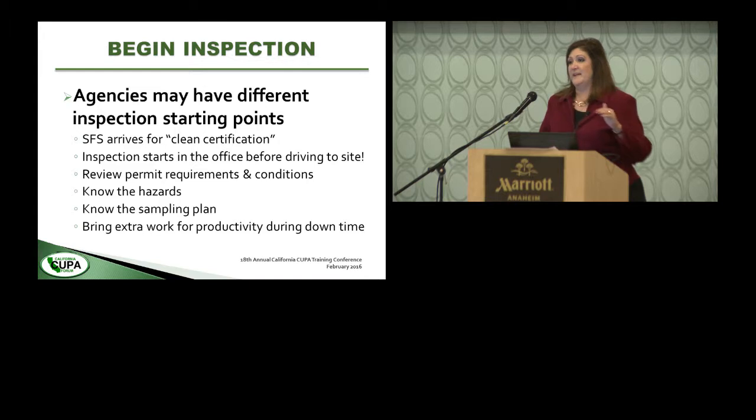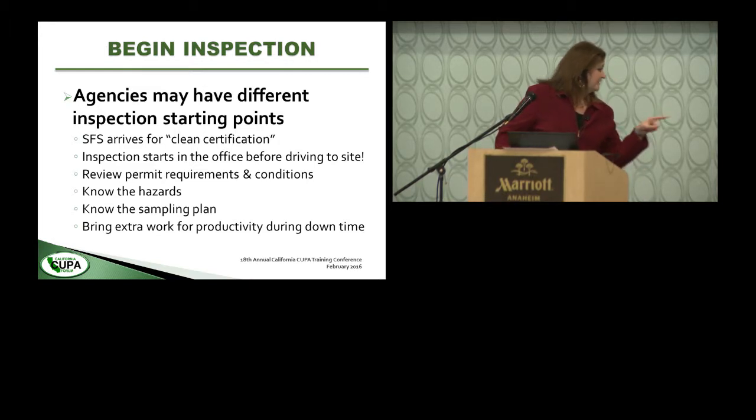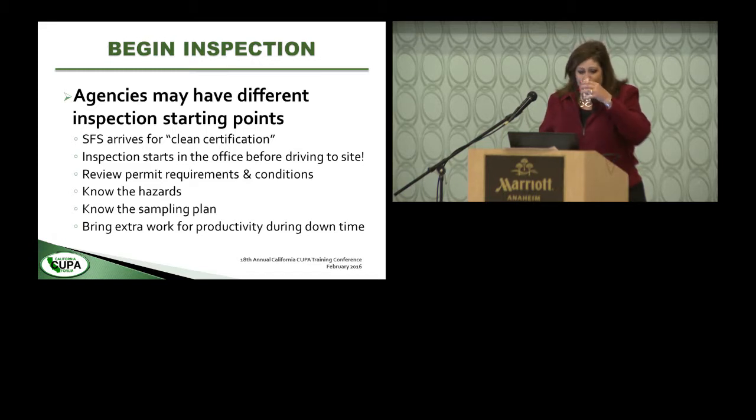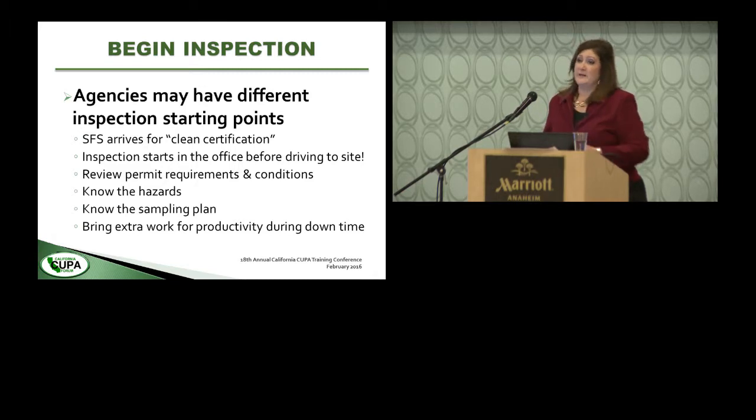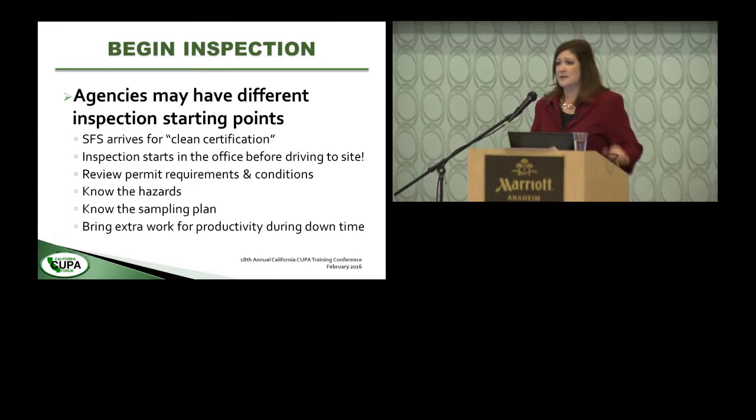Contractors need to determine when the agency requires the inspector to be present. In Santa Fe Springs we require our presence for the clean certification. But the inspection starts before you arrive at the job site — before leaving the office, pull the permit and review it. Know what hazards the tanks contain, what product was in there, how many tanks you'll witness being removed, and be familiar with the sampling plan. Always bring work with you because when logistics don't go seamlessly, there can be downtime.